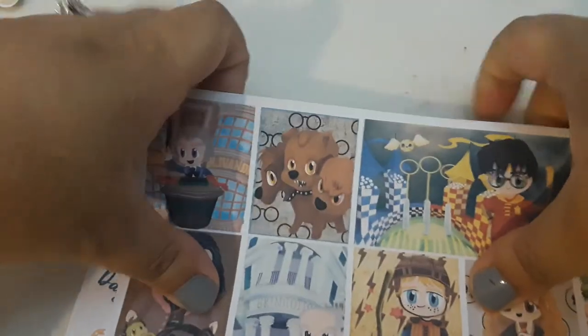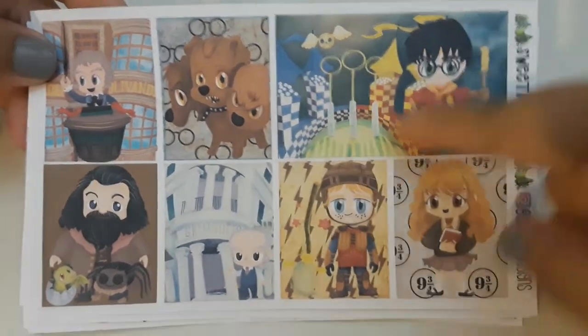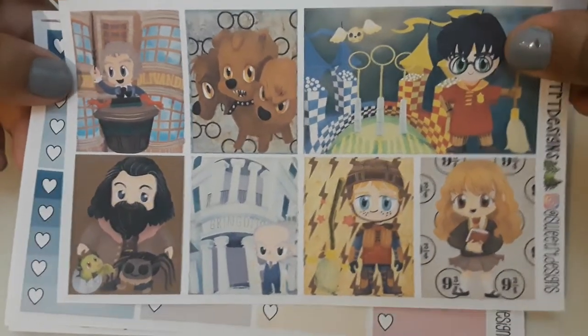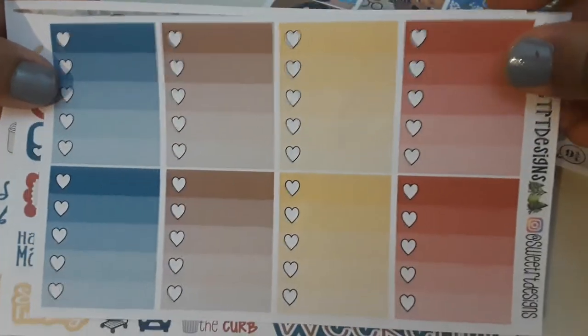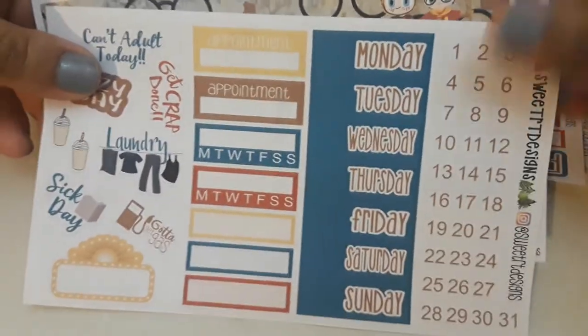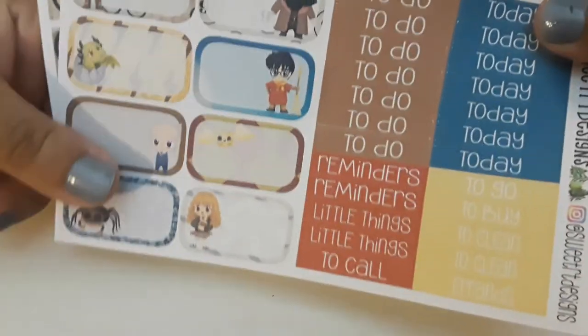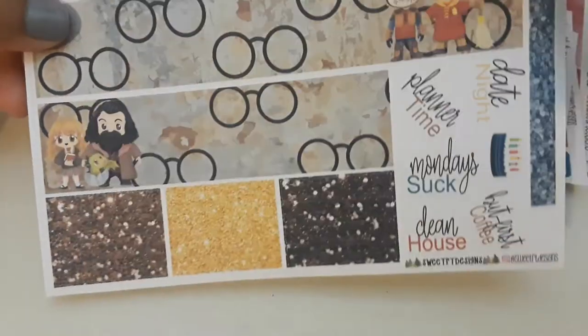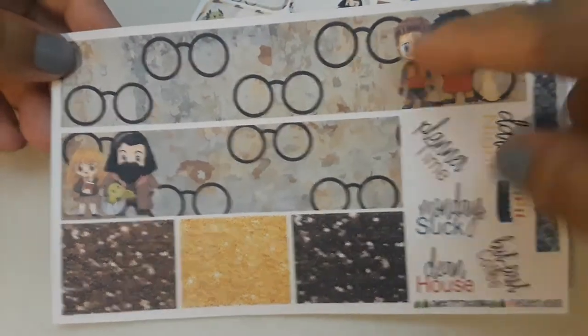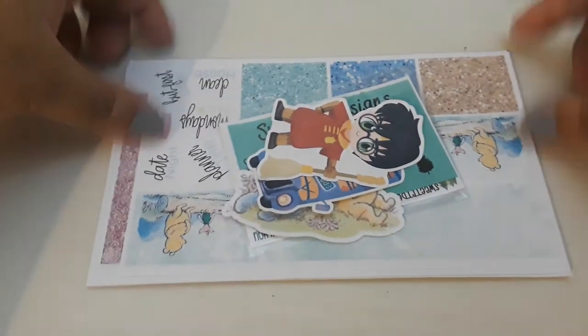I also picked up the Harry Potter kit because I thought it was so cute and so unique, I couldn't pass it up. So again, this is the double box. Ombre heart checklist boxes, functionals, flags, day covers, day dots, scripts, half boxes and headers. I love these half boxes again, and then the bottom washi and washi strips — I love this bottom washi so much. Super cute. I'm really happy with this order and I'm very happy that I decided to take a look at her shop. I probably will be ordering again in the future.